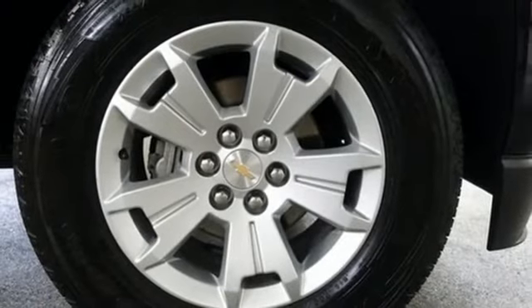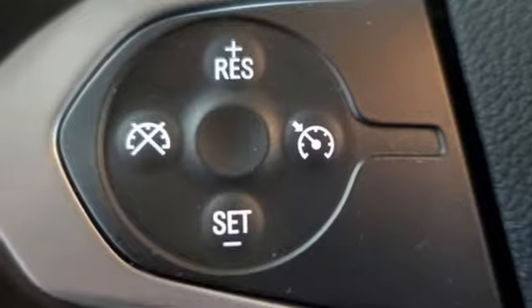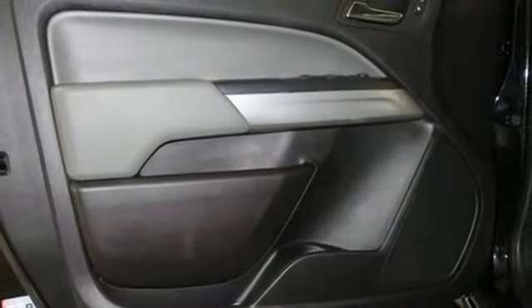Streaming audio, Wi-Fi hotspot, manual tilting steering column, aluminum wheels, electronic shift on the fly, and V6 engine.